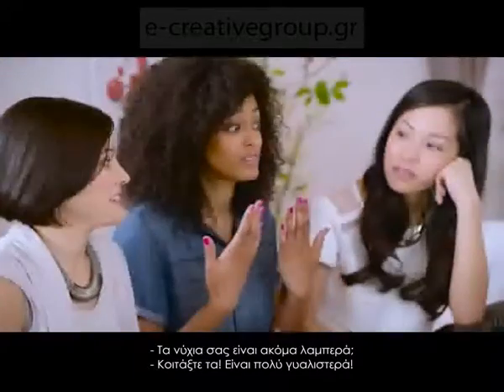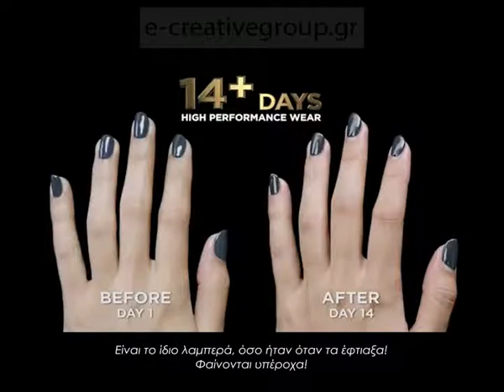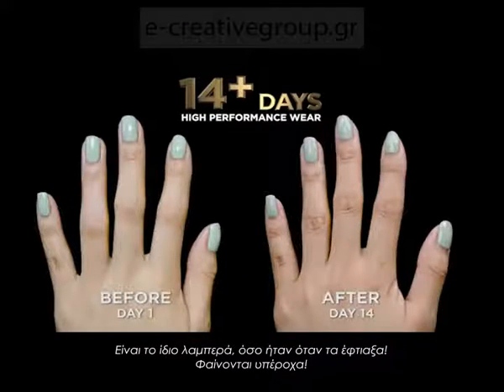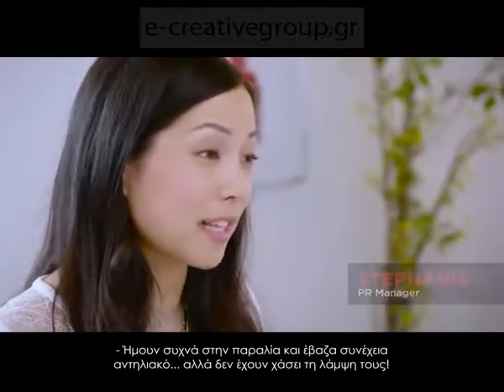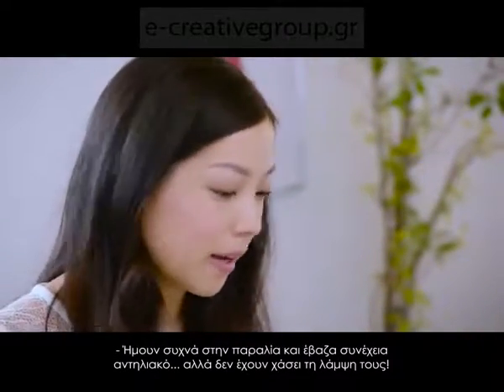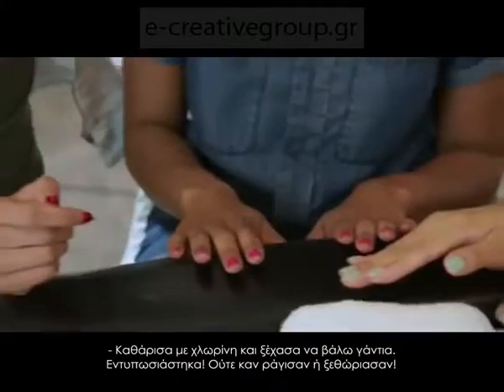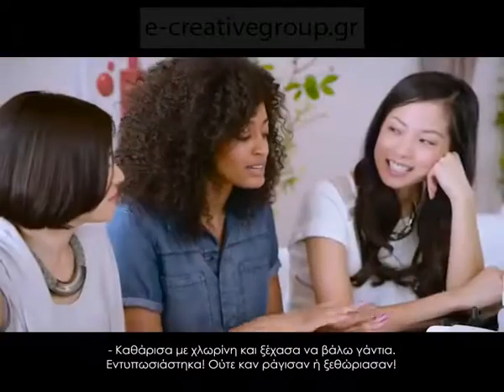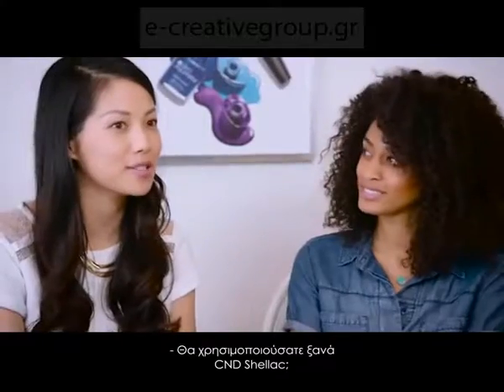Are your nails still shiny? Yeah, look — really shiny! They're still as shiny as when I got them. I think they look amazing. I went snorkeling, I was at the beach a lot, so I had to apply sunscreen over and over again, but still shiny. I clean with bleach and I forgot the gloves. I was so surprised — there's barely any chipping.